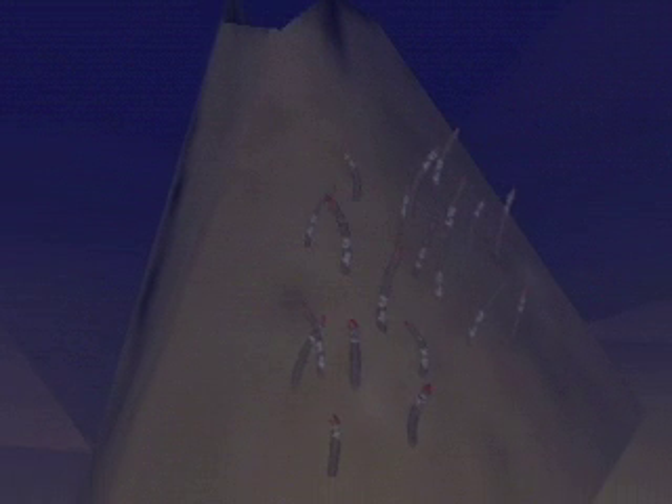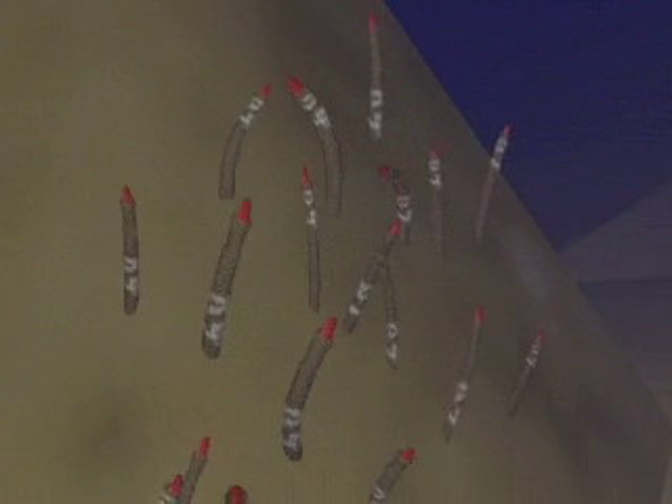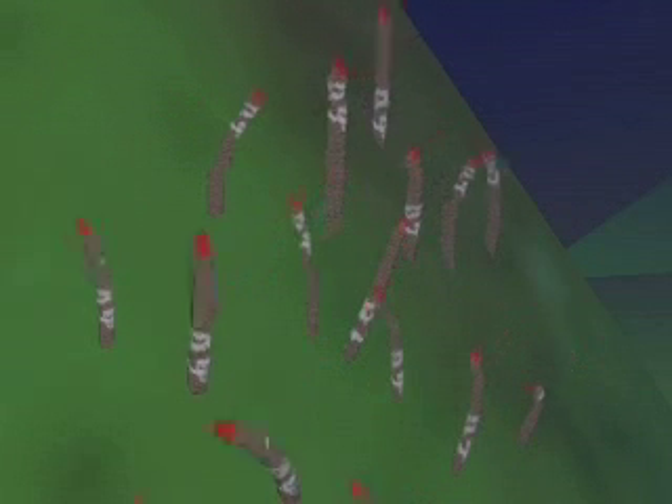Giant tube worms grow on the ocean floor near hydrothermal vents and can live up to 250 years. They grow up to 2.5 meters in length and have no eyes, mouth, or stomach.